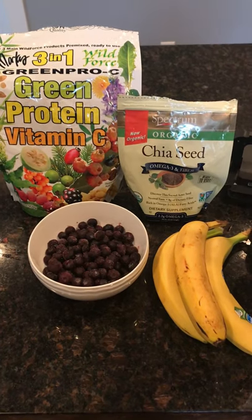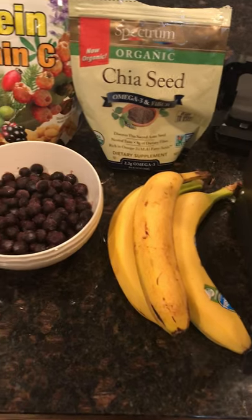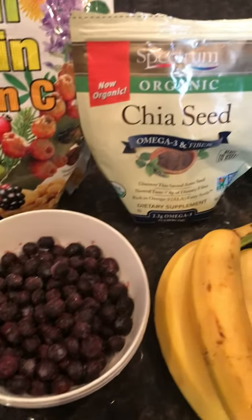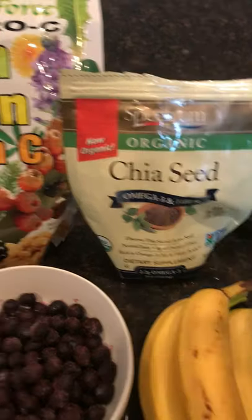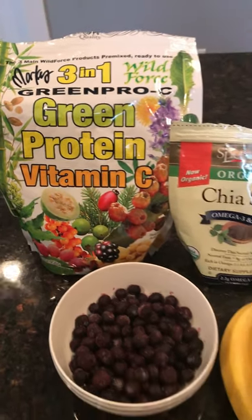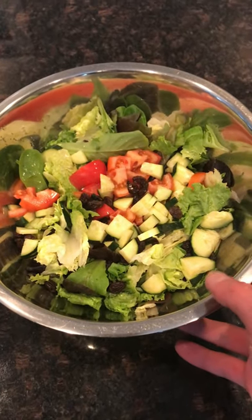Then after that I digested and went on to have a smoothie. It had four bananas, about a cup and a half of frozen blueberries, a couple tablespoons of chia seeds, and a scoop of Marcus Roscrans green pro C mix, which is just plant foods.